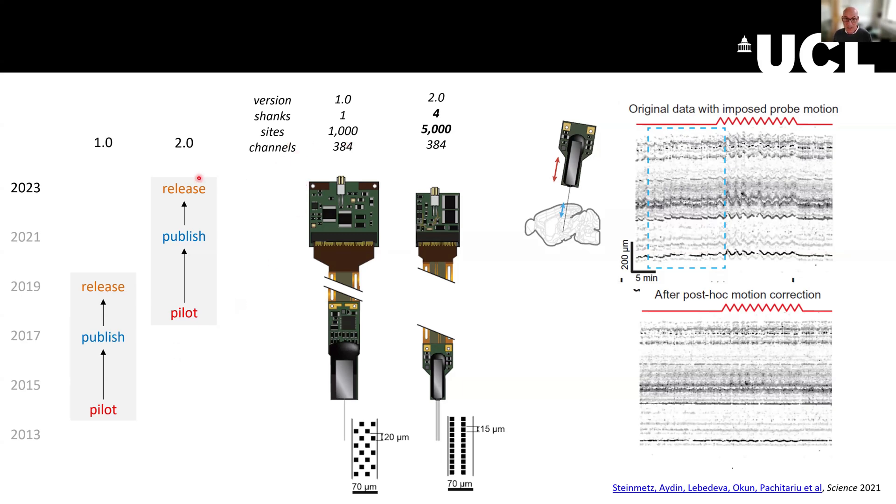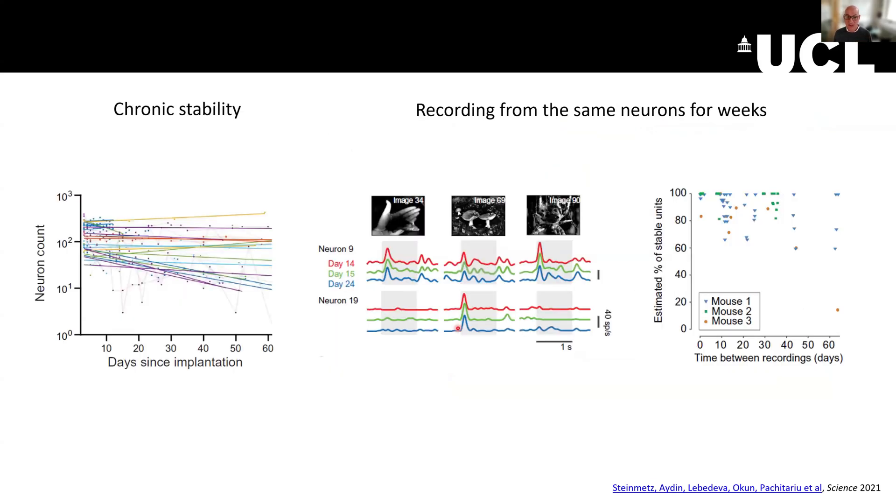These are the two main kinds of probes: the 1.0s and the 2.0s. The thing that really changed with the 2.0s is having more sites, but mostly having four shanks — which means you can now have four shanks with 1,200 sites at the same time in the brain. Also, the arrangement of the sites became linear, which allowed for motion correction, which was very useful.